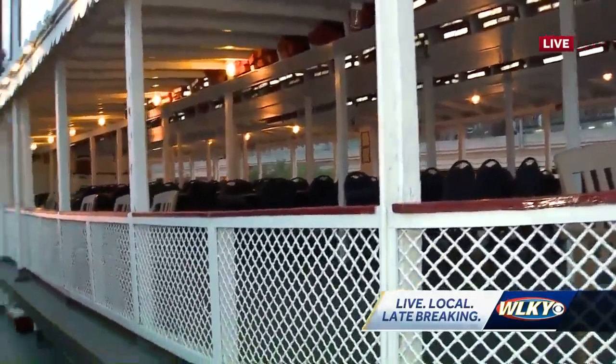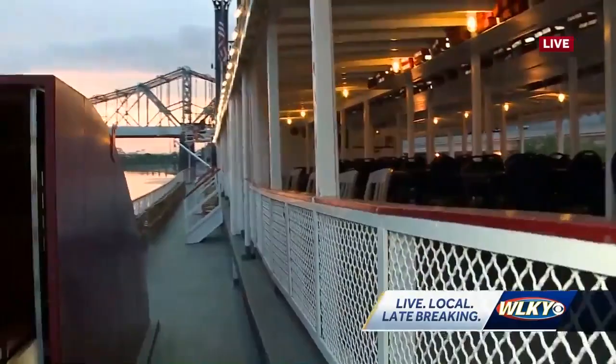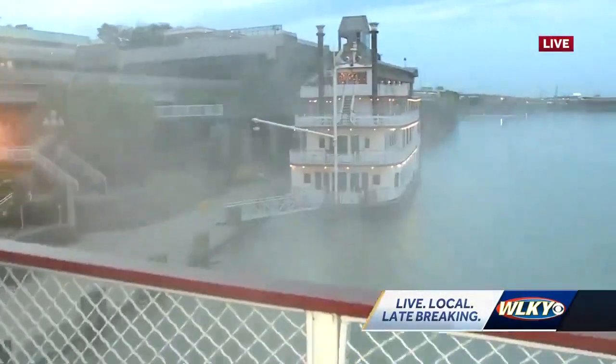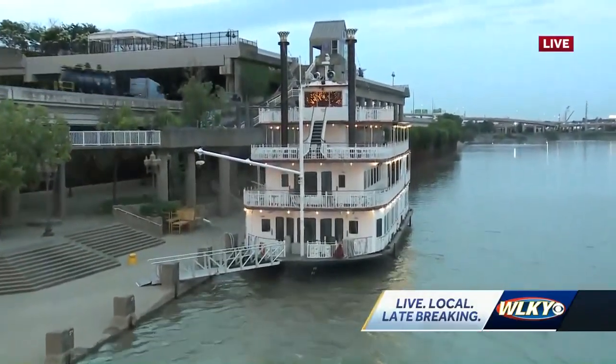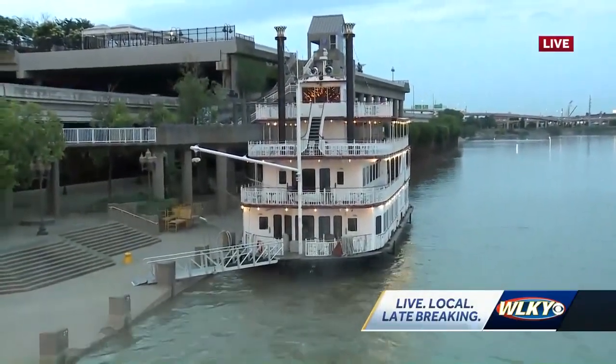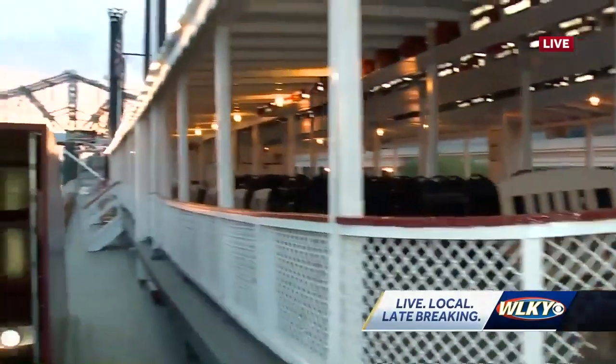Right. And the Mary Miller, our other boat, will have the dinners and the lunches available almost every day. And the bell does all the specialty cruises, but we will do the lunches and dinners also. As the captain, where are you at on this boat usually? I'm usually in the wheelhouse on the top of the boat.